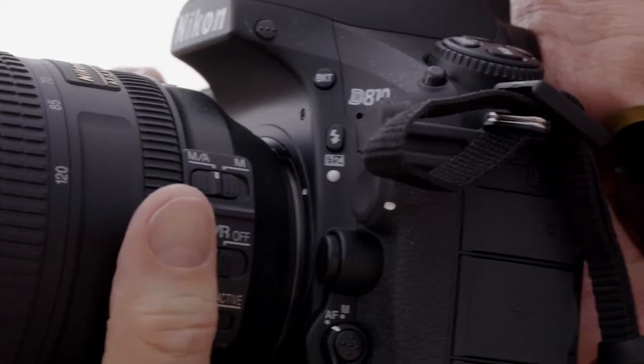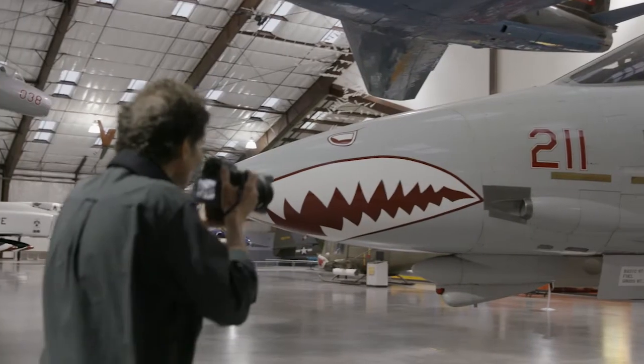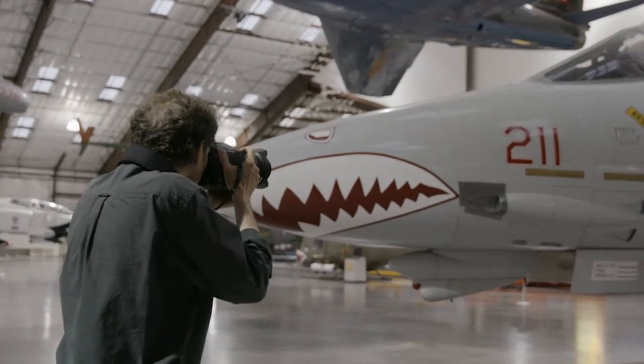I think Scott's genuine passion for the aircraft really translates into the photographs he takes. He's really good at re-breathing life back into airplanes that haven't lived for a long time. About 10 years ago, I was given the task of taking photographs for a book that the Pima Air and Space Museum was going to put out.